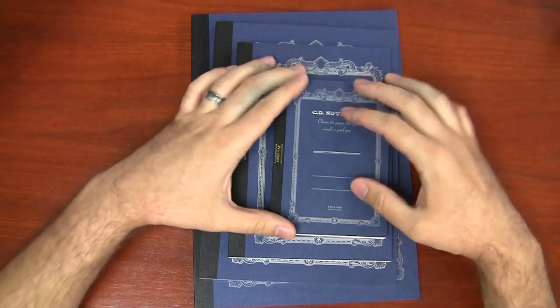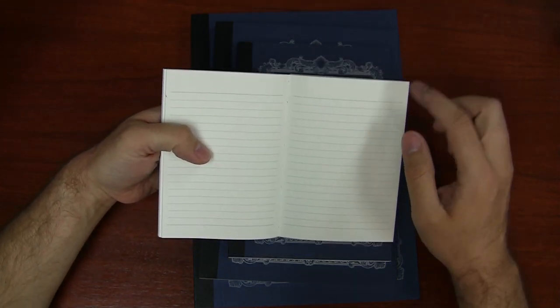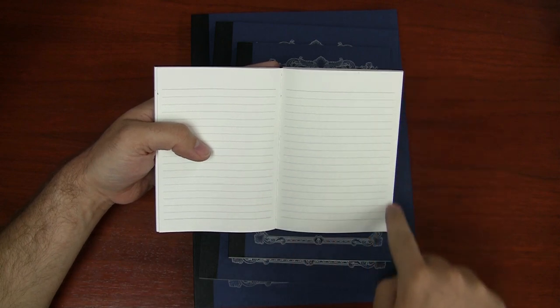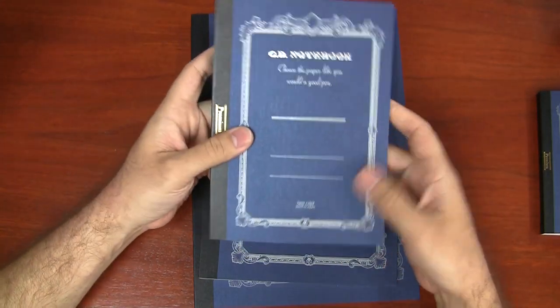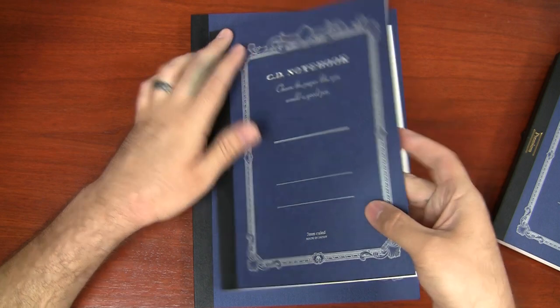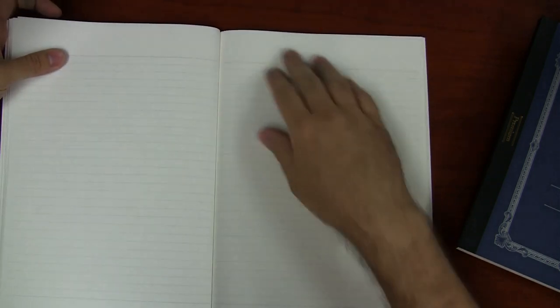The A6 has a 6.5mm ruling with a margin at top and bottom, and the lines don't go all the way to the edge. The A5 has a 7mm ruling with similar margins at top and bottom. The B5 is also a 7mm ruling with margins. The A4 size is an 8mm ruling with even bigger margins to accommodate the larger size.